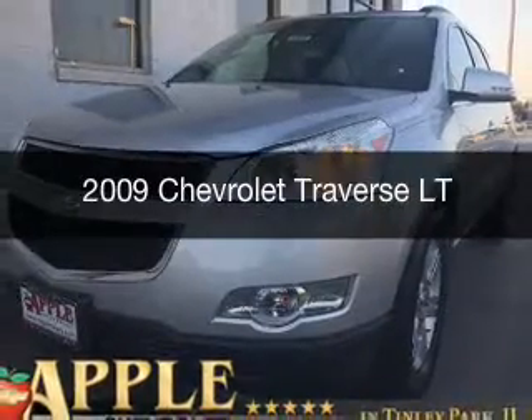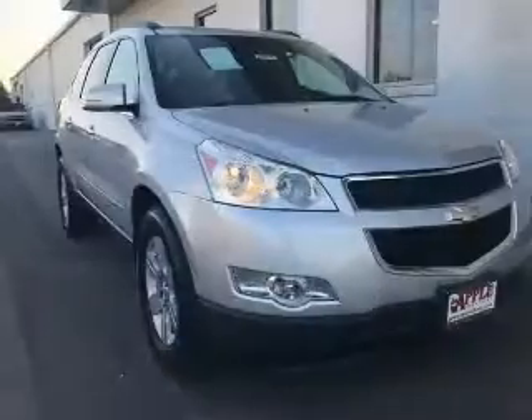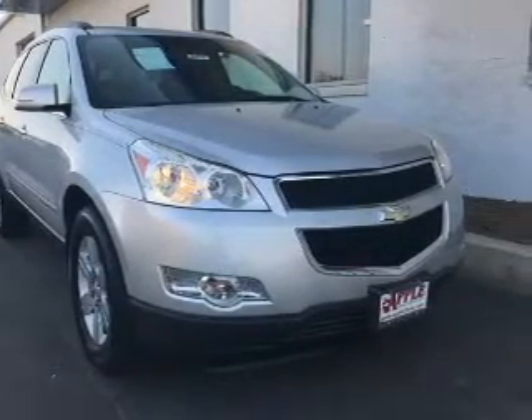This is a used 2009 Chevrolet Traverse. It's powered by front-wheel drive, a 3.6-liter, 6-cylinder engine, and a 6-speed automatic transmission.